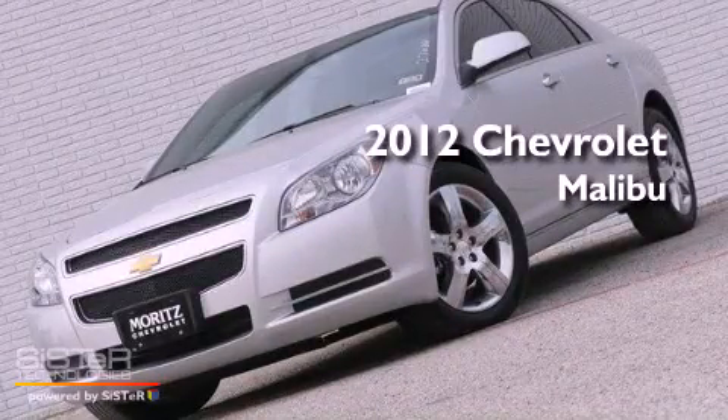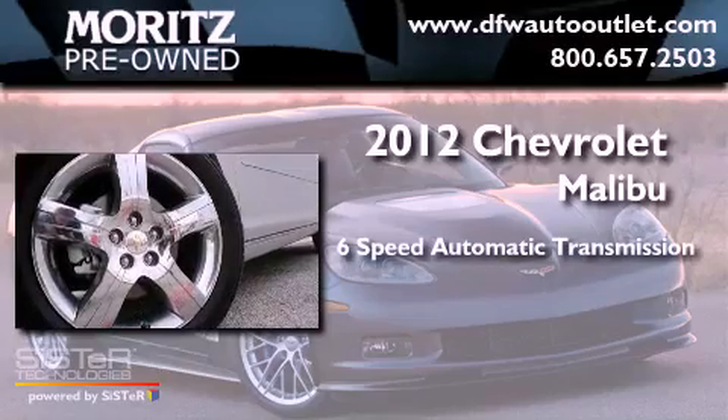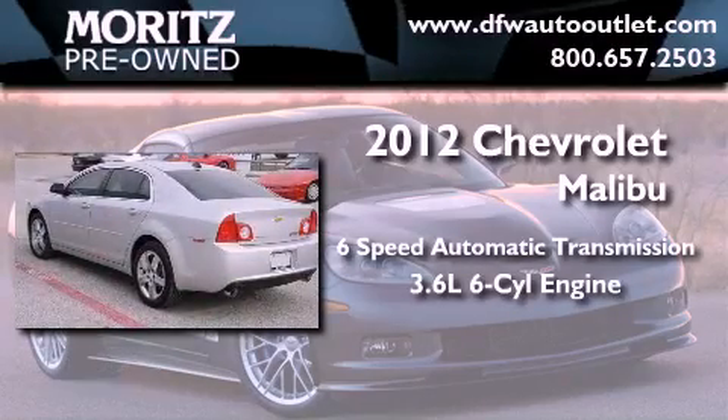This is a brand new 2012 Chevrolet Malibu. This vehicle has seating for 5 adults and a 3.6-liter V6.